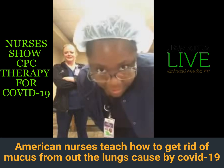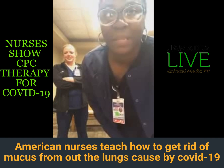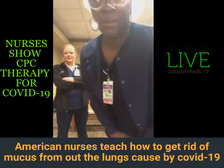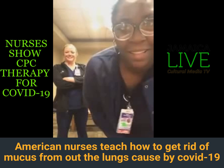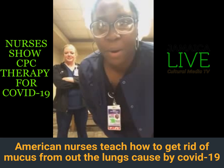Okay, y'all. We got to get our followers up. I told y'all I was coming with a quick demonstration on what to do at home.